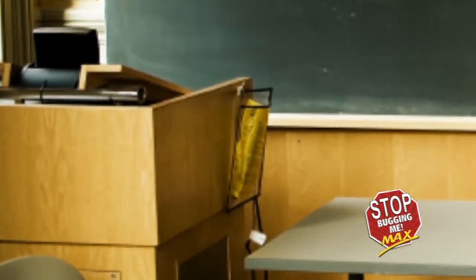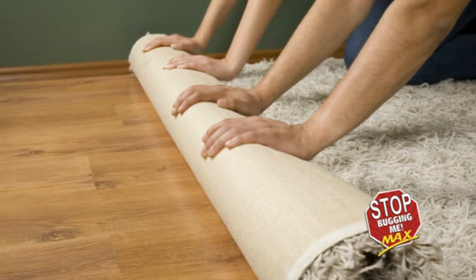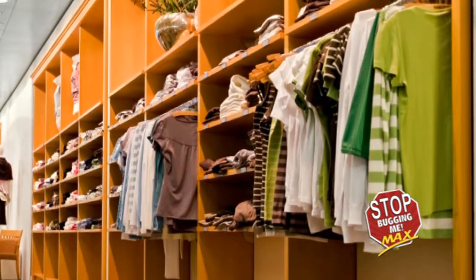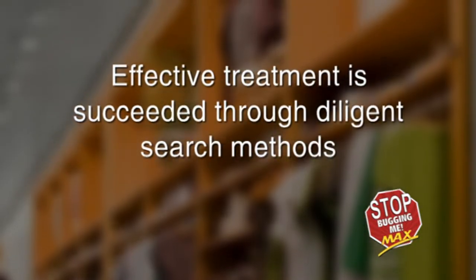The final locations to examine are the trim, shelving, storage, walls, and closet space. Run along the molding, carpet edge, window sills, picture frames, clocks, door frames, and other extremities in the room. Remember, effective treatment is succeeded through diligent search methods.